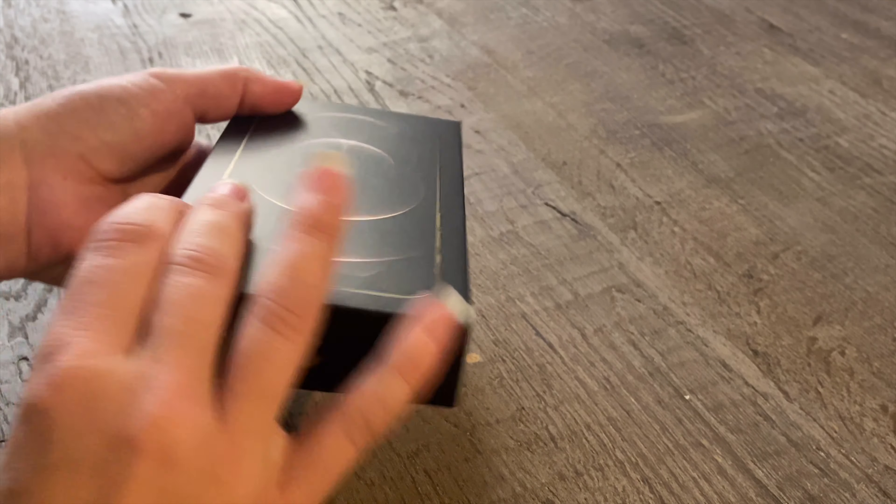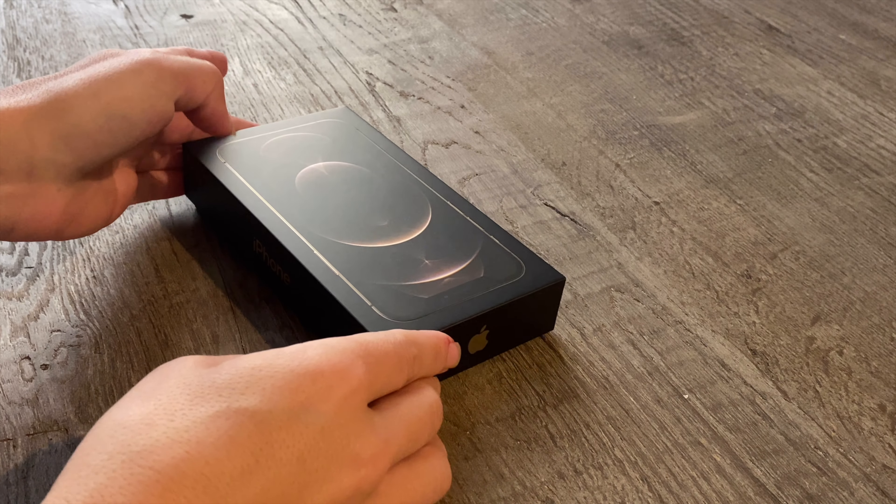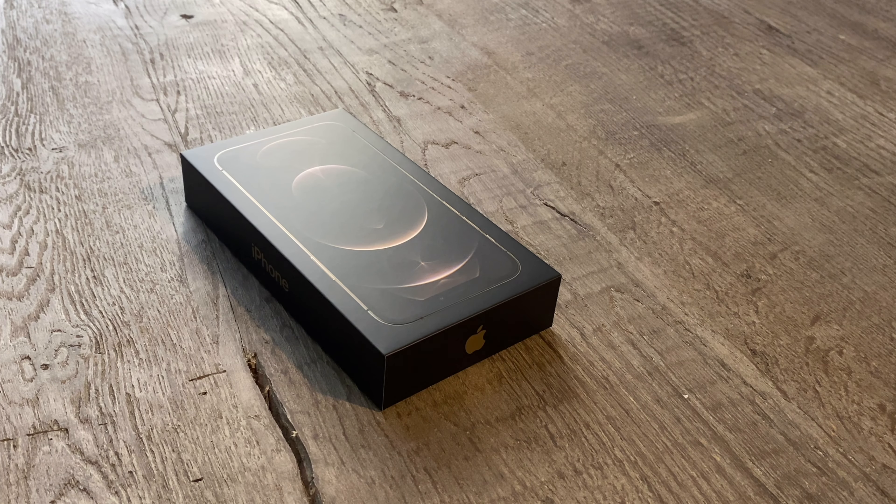I love the attention that Apple puts into every design element right down to the box — the look of it, the feel of it, how smoothly it opens. You can tell they were thinking of every element of user experience when opening your new iPhone.